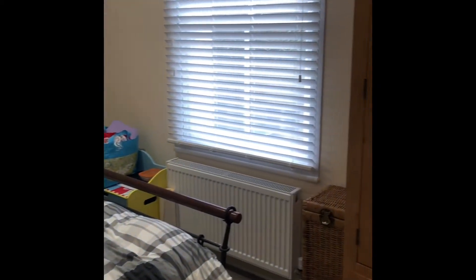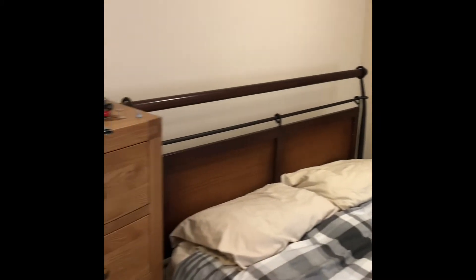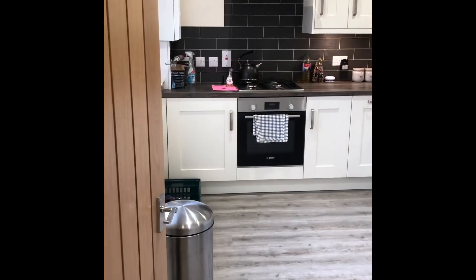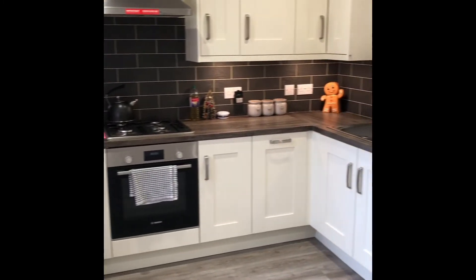Going back up the hallway into the main bedroom, which again is a very light room from the large window. It is a good size double room. Next to the bedroom you come into the kitchen area, which is all fairly new.